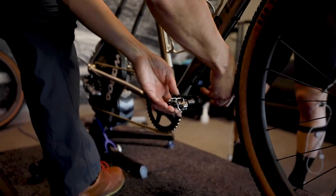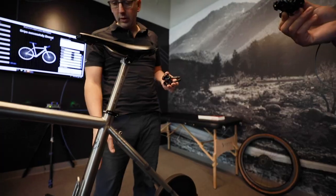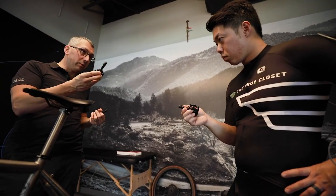Industry standard fit-wise is to run up to two millimeter pedal washers. You already have one on there as is, so I'm really just going to add an extra millimeter to each side. It's not going to be huge, but we'll give you a little bit of extra width there.